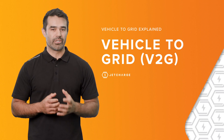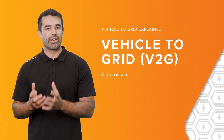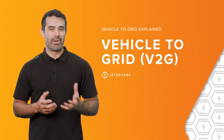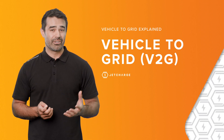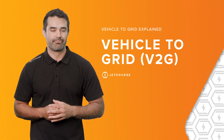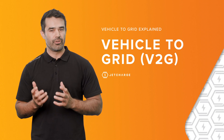Vehicle-to-grid takes that principle and goes further, by allowing you to export your stored energy to the grid. Apart from commercial applications, in future you may earn money for doing so, in recognition that you're helping to facilitate a greener and more resilient electricity system. V2G technology has huge potential to shift how we think about and use our energy in the future.